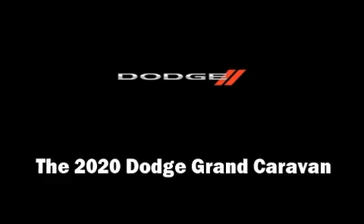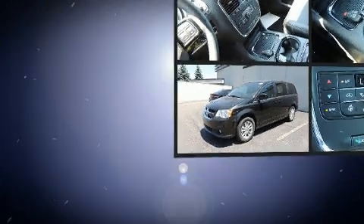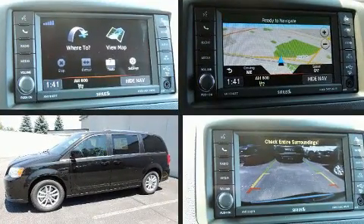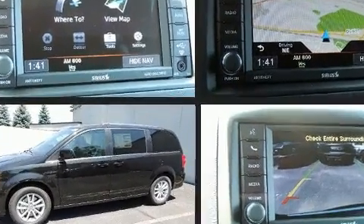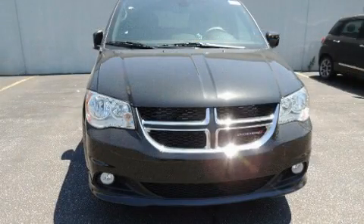Get excited about the 2020 Dodge Grand Caravan. This seven-passenger van offers the features and options for which you've been searching. It features an automatic transmission, front-wheel drive, and a refined six-cylinder engine.